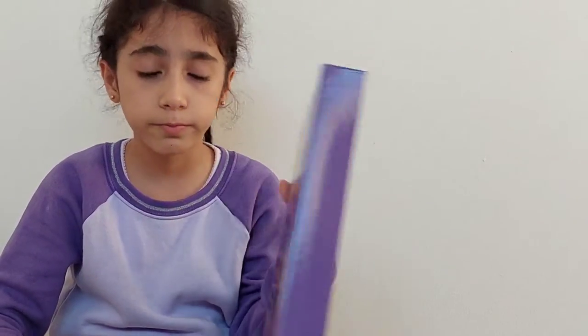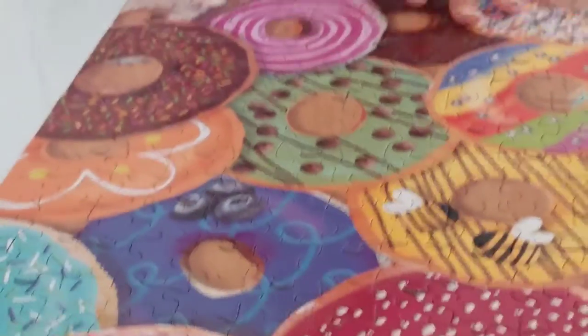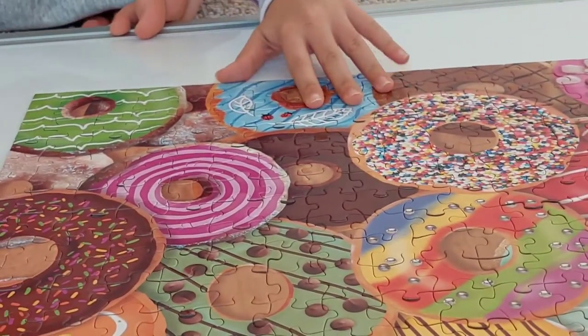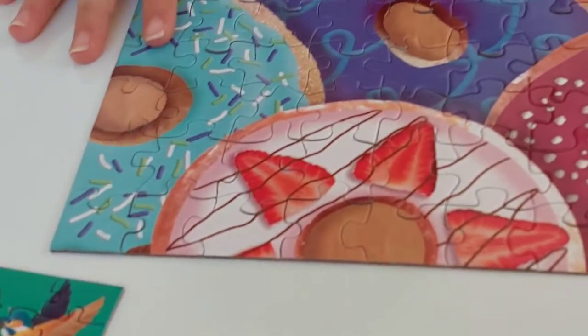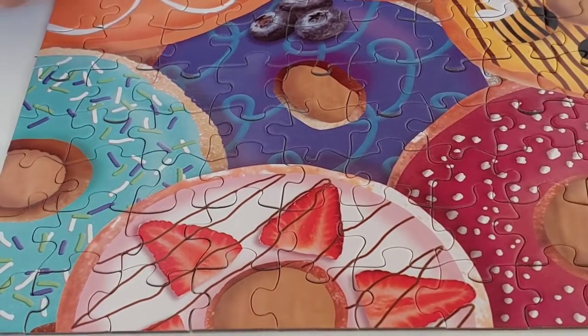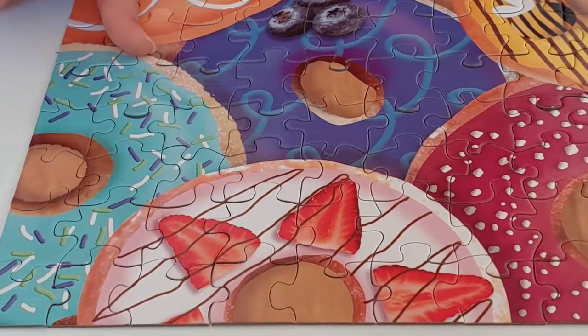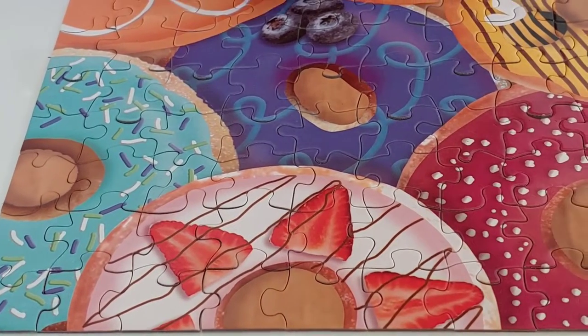Let's see all the donuts! Okay, let me just slide this open. So let's start with the first donut: the blue sprinkled donut. This donut has blue frosting with green, purple, and white sprinkles on it.